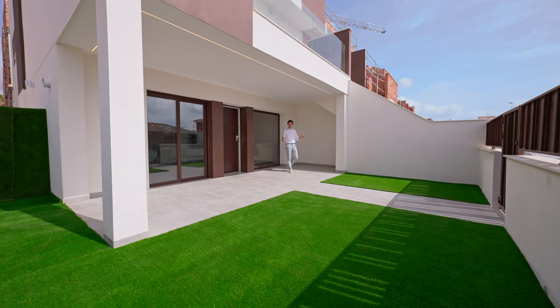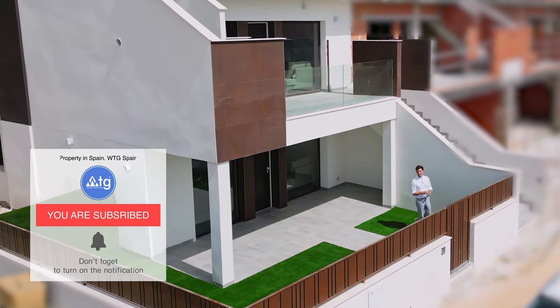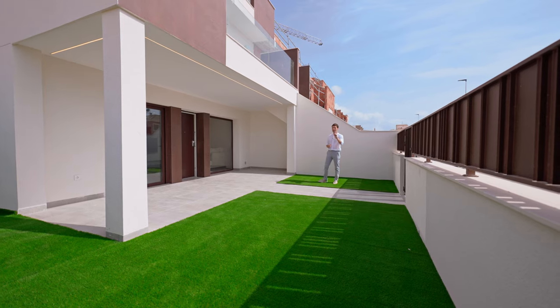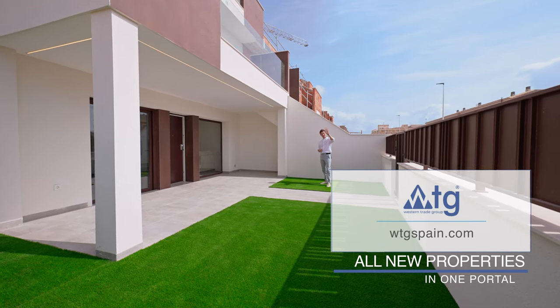Well, I hope you all enjoyed this video. If you did, make sure to give us a thumbs up. Don't forget to subscribe to our channel if you don't want to miss our new video tours of the best real estate properties in Spain. Remember, WTGSpain.com — all new properties in just one portal. See you very soon!